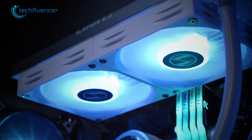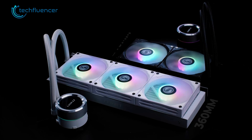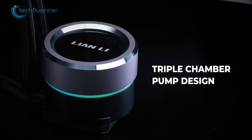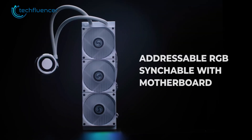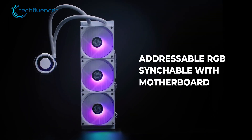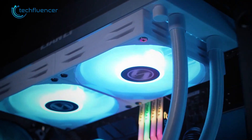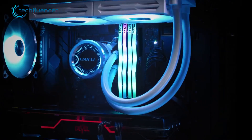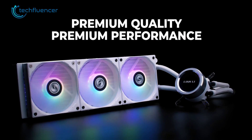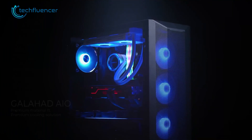And for our last AIO liquid cooler on the list, we have the Galahad 360 from Lian Li. This is a 360mm radiator with an excellent-looking RGB triple-chamber pump. You can sync the lighting effects with your motherboard using up to 17 different effects, which can be controlled through the RGB controller. This AIO liquid cooler has a maximum fan speed of 1900 RPM with 32 dB lower fan noise and 69.17 CFM airflow. So if you're looking for a great AIO liquid cooler with a slightly more affordable price tag, then this is definitely a great choice.